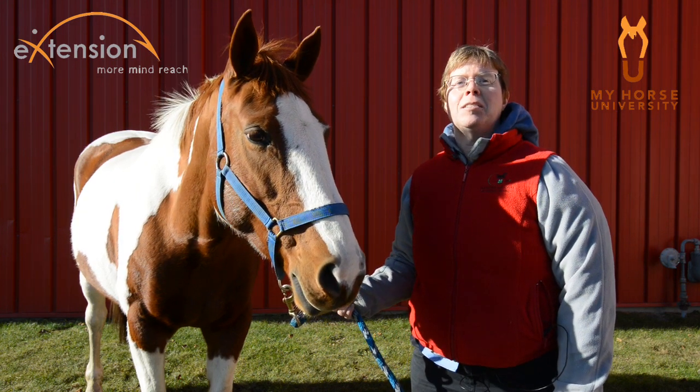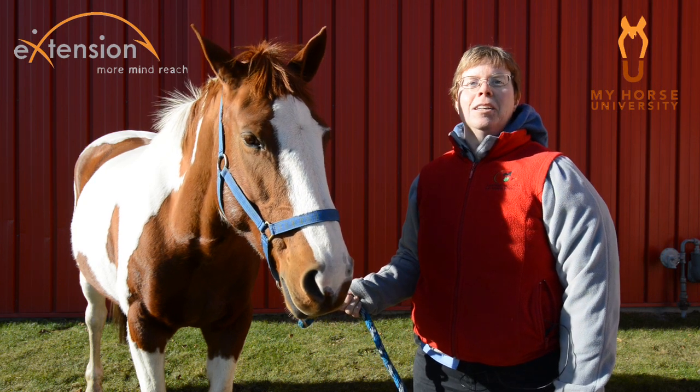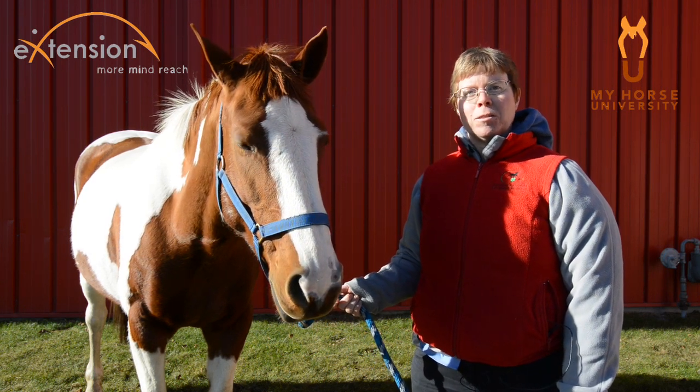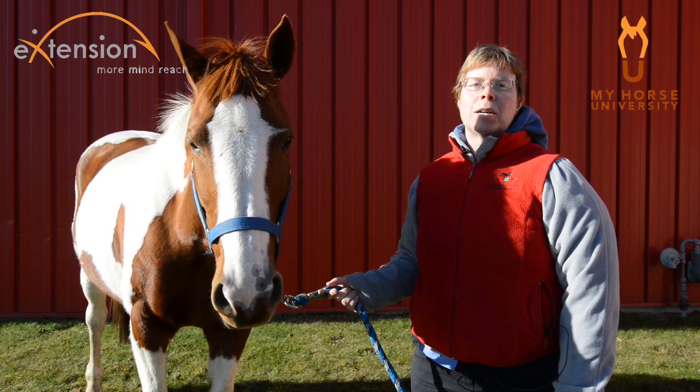Have you ever heard the phrase, stop horsing around, or quit that horseplay, or told that to your kids? Well, horseplay usually does not result in injuries to horses, and it's actually vital to the development of locomotor, aggressive, and reproductive behavior.